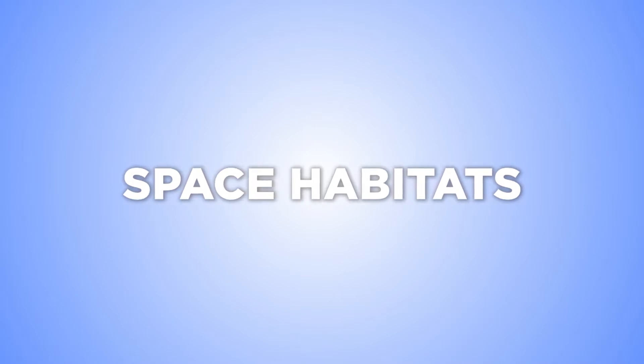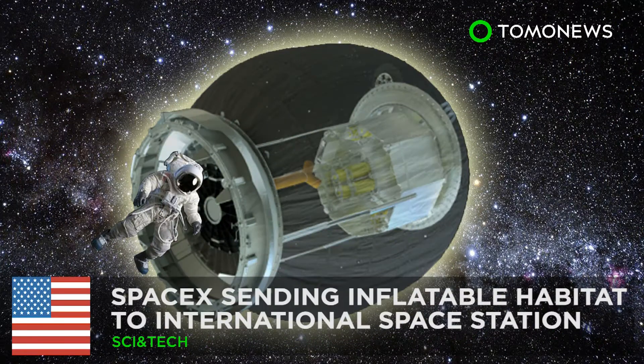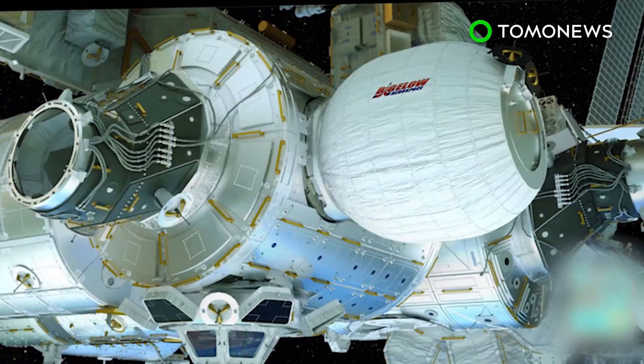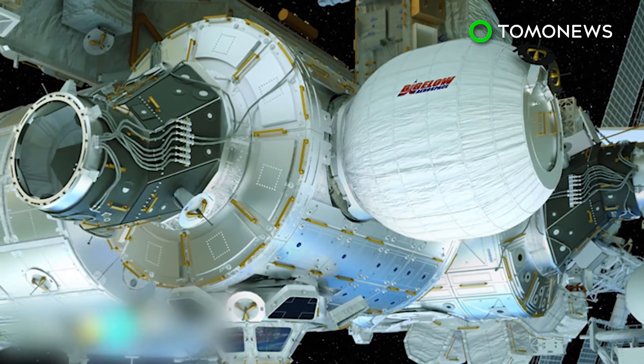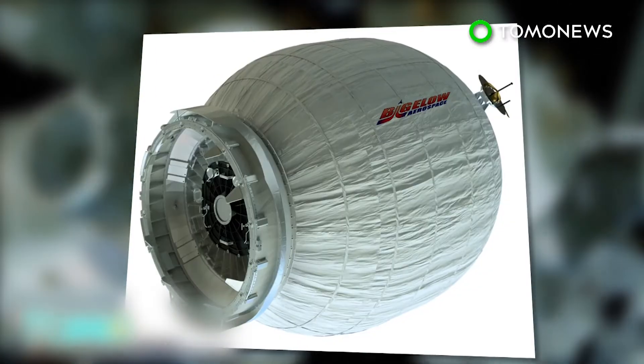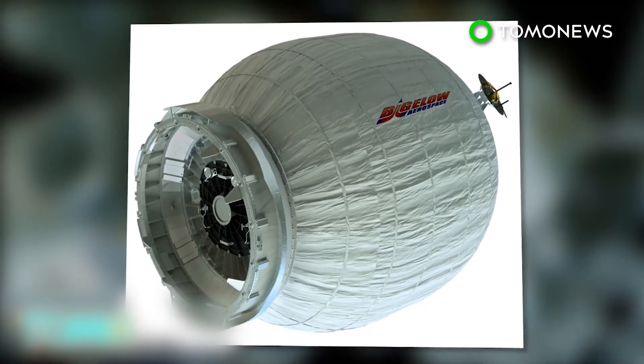Want to live in space? SpaceX rockets are sending the first inflatable habitat to space. It sounds like a sci-fi dream, but the International Space Station crew is getting their first attachable, expandable room when an unmanned SpaceX spacecraft takes off on Friday.